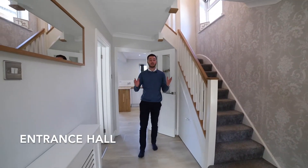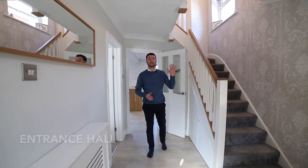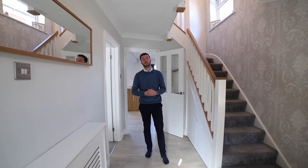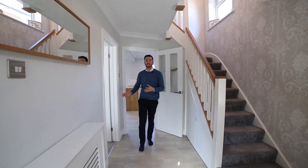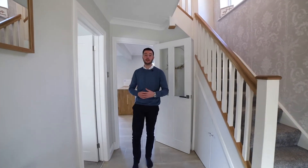Coming into the property, as you can see, you have a very spacious entrance hall. Upstairs you have three really good sized bedrooms and a very well finished bathroom, and downstairs you have a lovely bay-fronted living room letting in plenty of light as well.